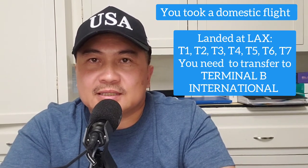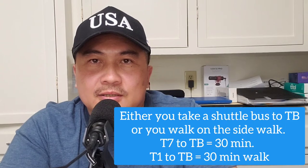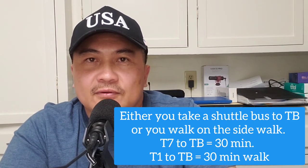Let me remind you guys: when you land here at LAX, you will be on the bottom floor. So get your stuff from the carousel. You have to get up to the second floor, which is the departure level. Either you walk up the stairs or you take the elevator. Once you're ready — you've exited your plane, got your luggage — you need to get up to the second floor. All right, let's begin.